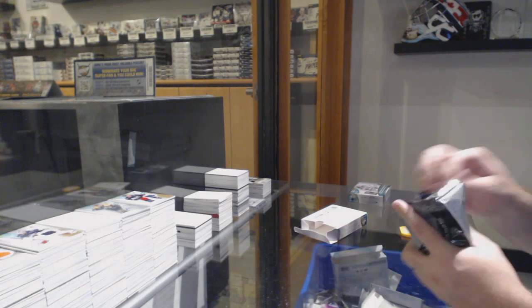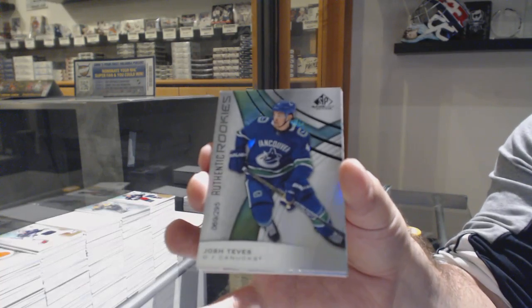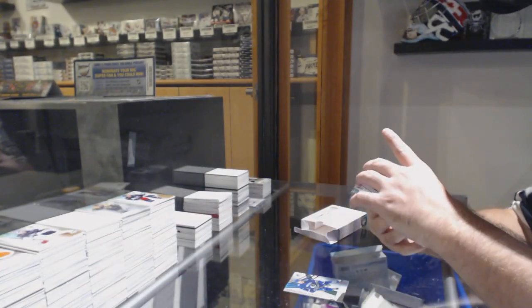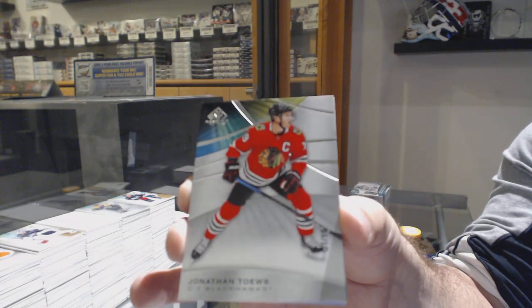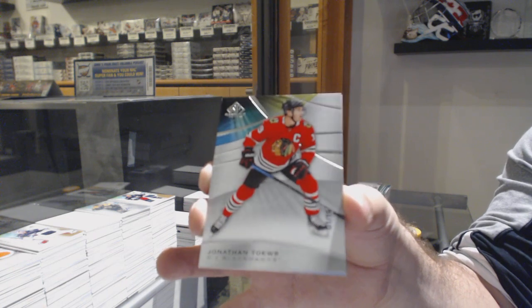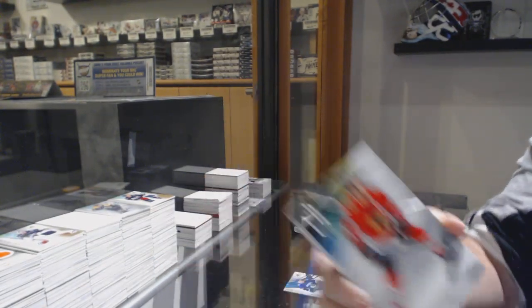We've got a 295, Josh Teeves, Rainbow Rookie for Vancouver. Number 219 for the Chicago Blackhawks — Jonathan Teeves, base parallel.